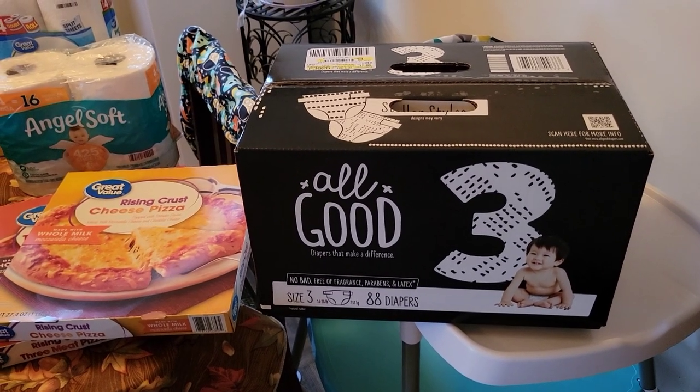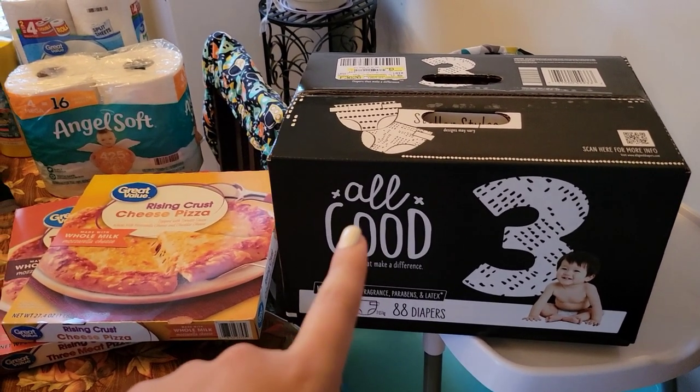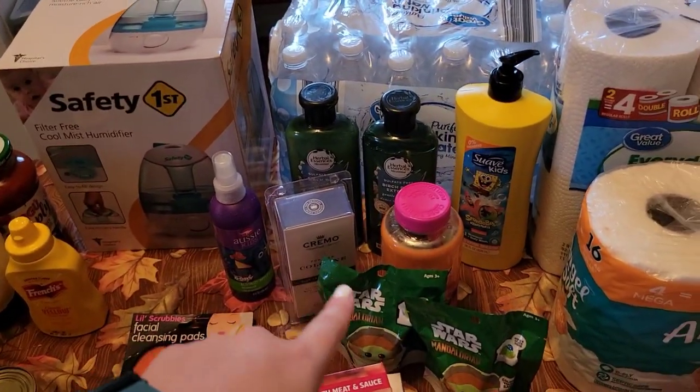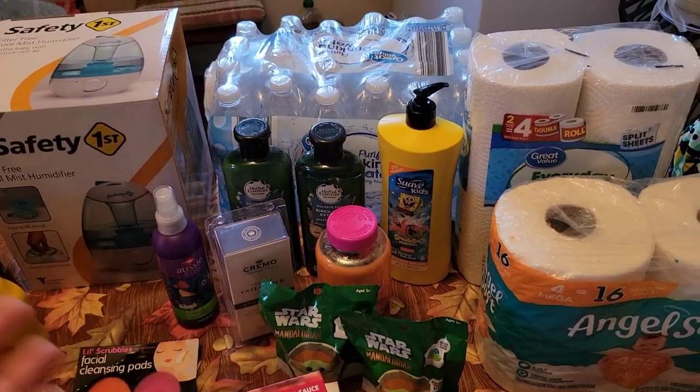Toilet paper, paper towels, and some diapers. So like I said, a lot of more expensive non-food things — $20, $30, $20, $15 — you see it adds up quickly.